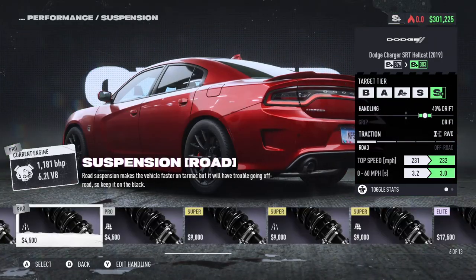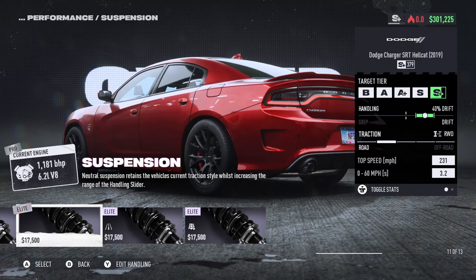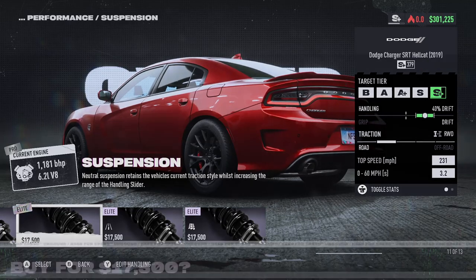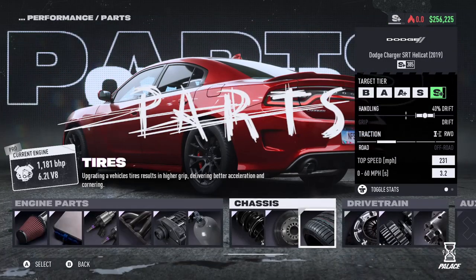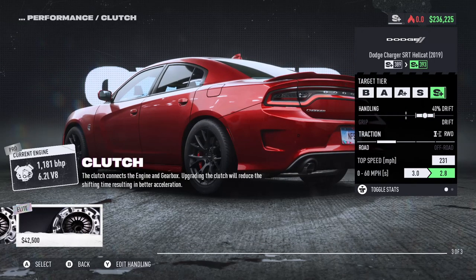For suspension, I want to make this a road vehicle, not necessarily an all-road vehicle. It makes the vehicle faster on tarmac but it'll have drone, so we're just going to go with the regular suspension — not going to change it too much. Brakes, of course we're going to have some good brakes because we are about to go quick. Tires we're going to get elite, and the clutch basically reduces shifting time which results in a lot of acceleration.